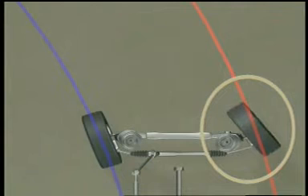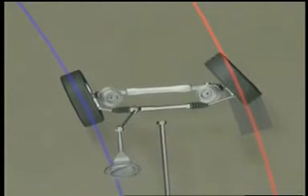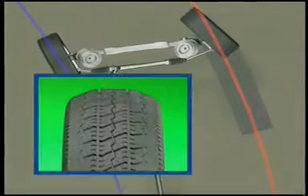Large turning angle errors can cause excess scuffing on turns, which may lead to rapid shoulder wear.